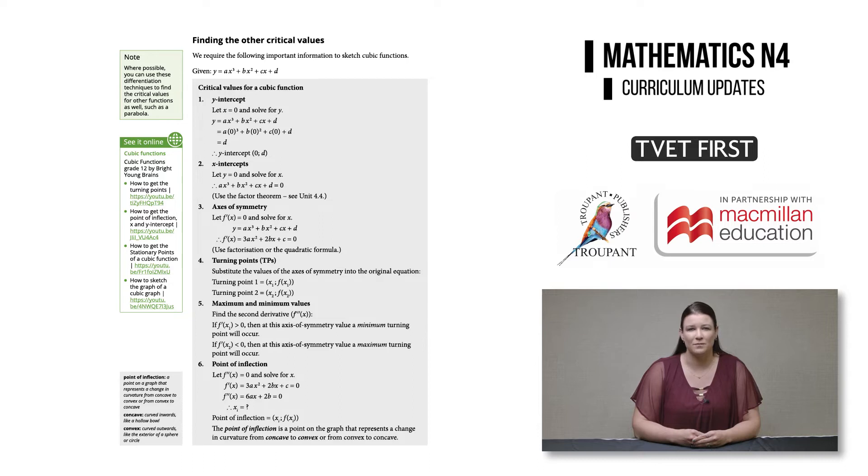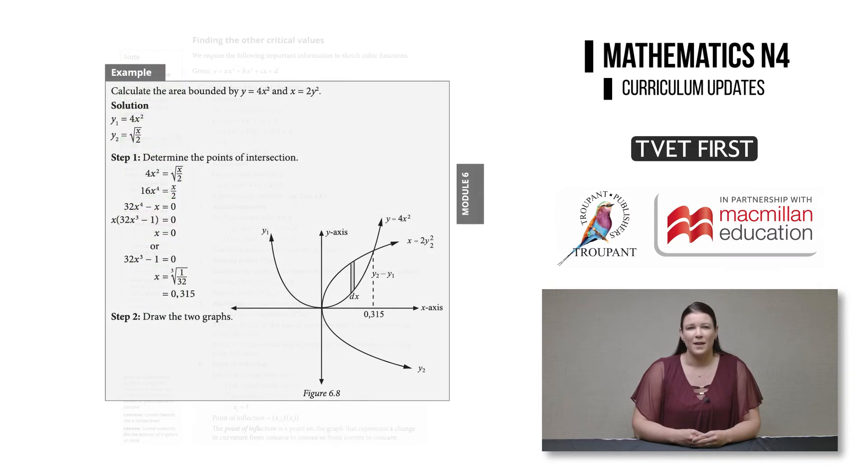In the new module six, which is on integration, there is a new section on finding the areas bounded between two curves. This is a change from the old curriculum, where students needed to calculate the area bounded by a single curve and the x-axis only. That concludes the main changes to the Maths N4 curriculum.